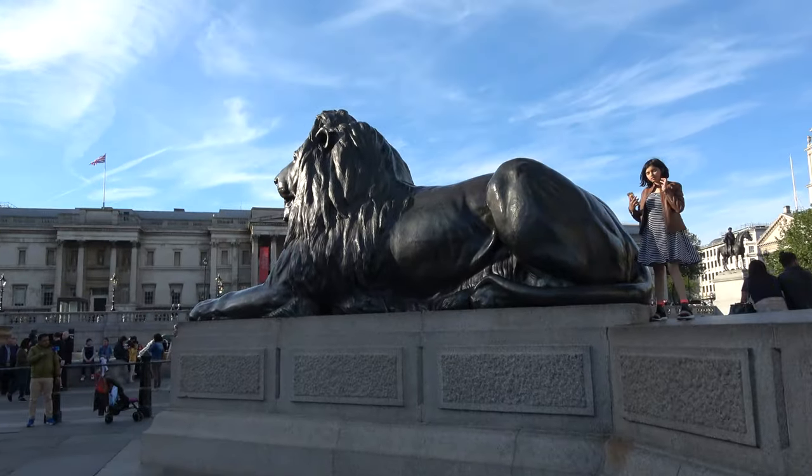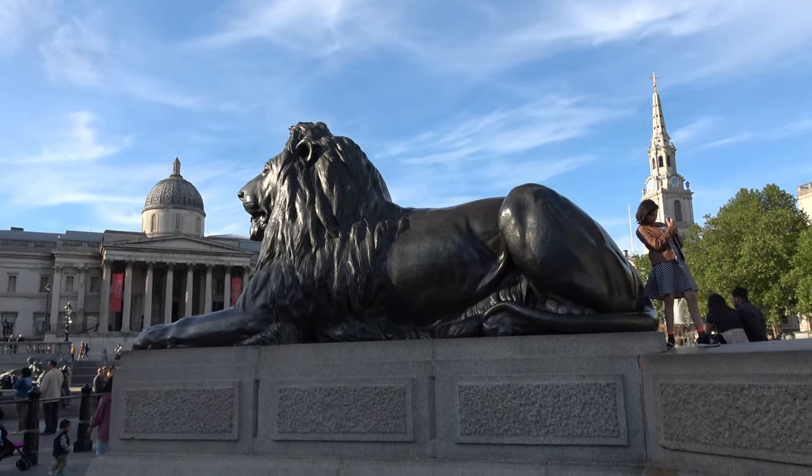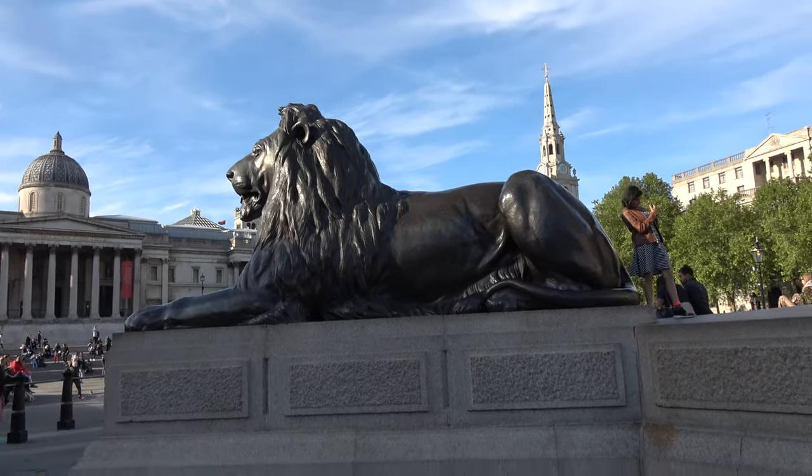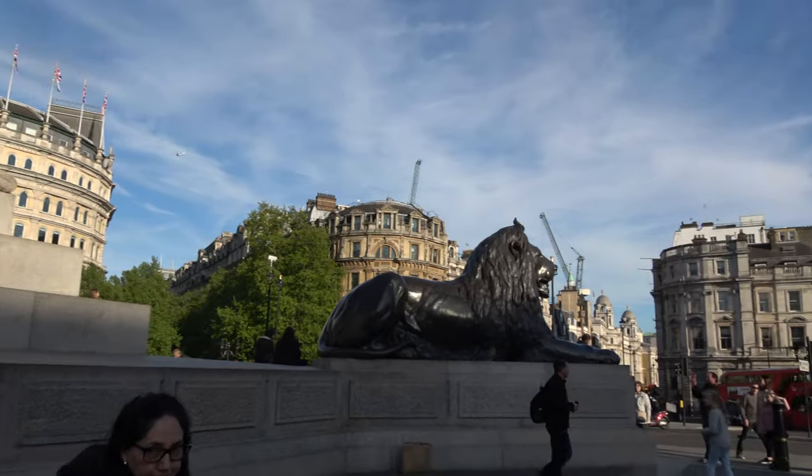Sir Edwin Landseer designed the bronze lions, which are set to protect Nelson's Column. Originally, the lions were on their hind legs, but Queen Victoria found it shocking and didn't like what she saw underneath, so she demanded the lions be lying down.